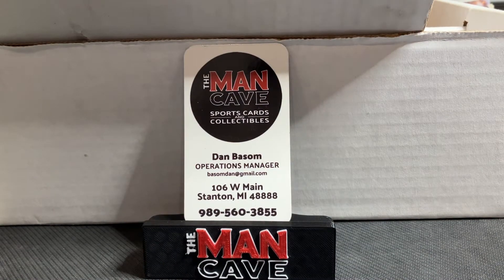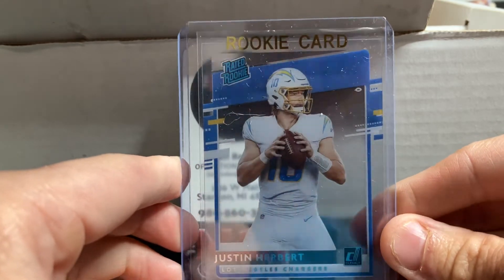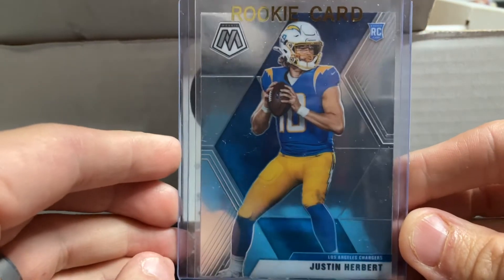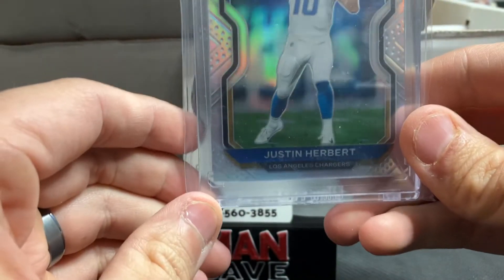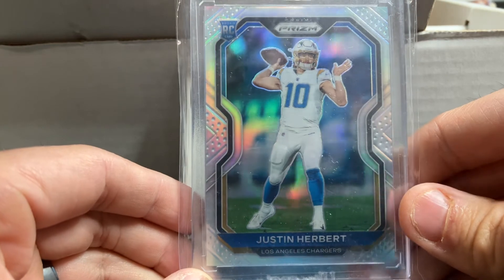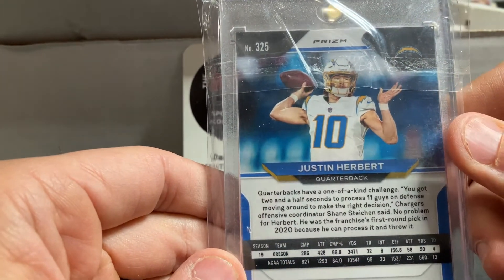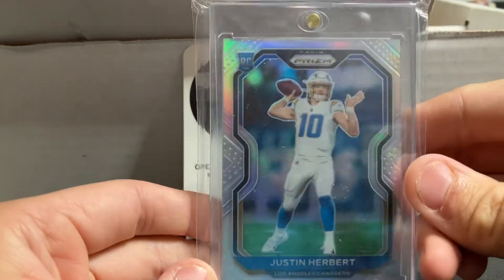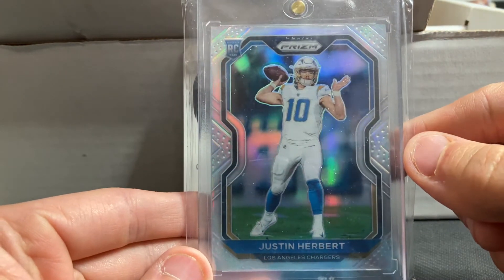Last but not least, we've got three Justin Herberts that we picked up — you could tell I was really enjoying buying the acetate cards today. There's the Justin Herbert out of Chronicles, the Mosaic rookie of Herbie as well. And probably the best card we got today — I'm really excited about this one: the Justin Herbert Prism silver rookie. This card is centered really well, and the silver design absolutely pops when you see it. It's got the Prism logo on the back so you know it's the silver. If you're a Justin Herbert fan, an investor, or someone who believes in him long term, this is the card you're going to want to snag.